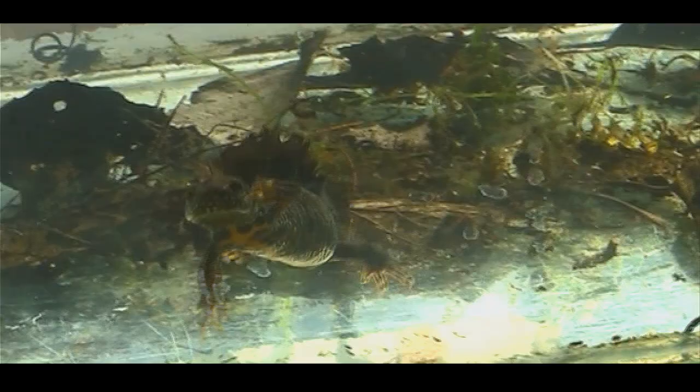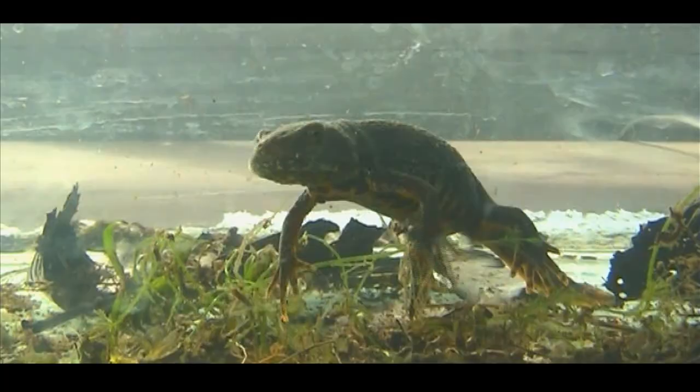And so they're protected within the UK. You need licences to be able to handle them and do any work with them. So you have a newt licence? That's right, yeah - a newt licence. Licence to newt. That's right, yes.